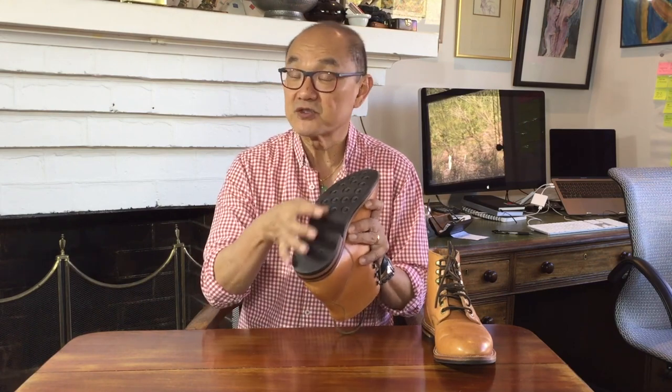Grant Stone boots are made from leathers sourced from quality tanneries from all over the world: Horwin in Chicago, Charles F. Stead in Leeds, England, Badalasi tannery from Italy, and Tannery Danone from France. The lining is full grain bovine leather from Milwaukee, veg tanned leather insoles, and the welt and midsole are from Massachusetts, with real cork fill in the midsole and a triple rib steel shank. In terms of materials, these are high quality materials.